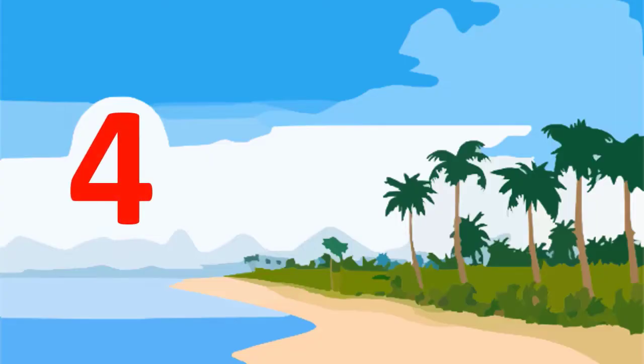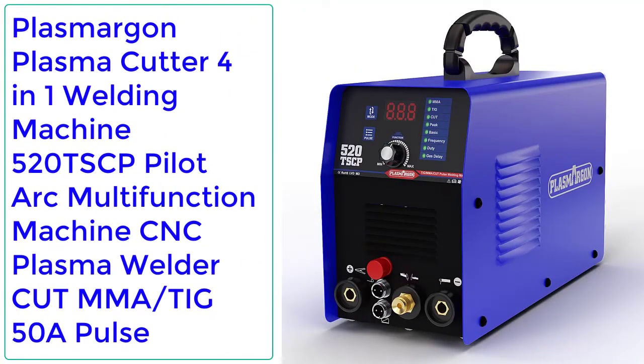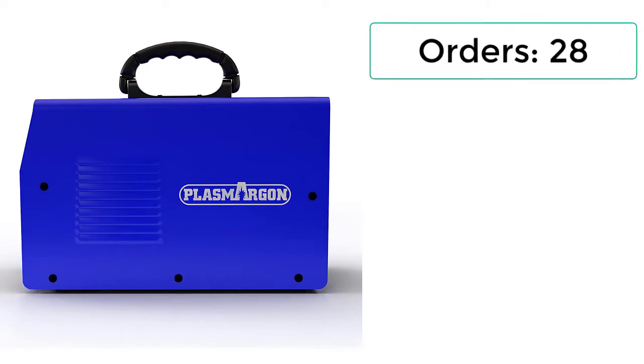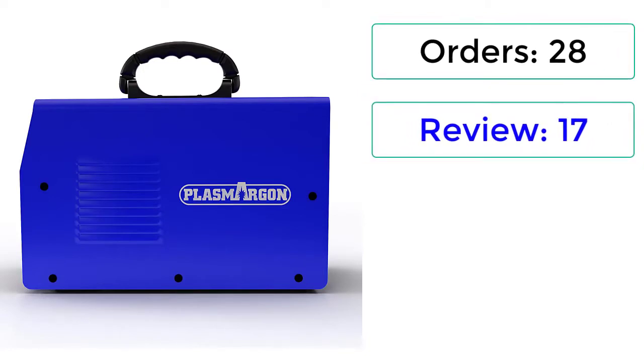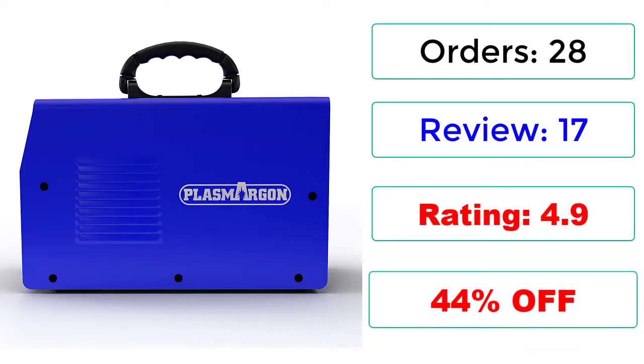Number 4: Plasma Gone Plasma Cutter 4-in-1 Welding Machine 520TSCP Pilot Arc Multifunction Machine, CNC Plasma Welder Cut 50A Pulse. 28 Reviews, Rating: 4.9, 44% Off.